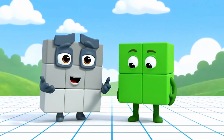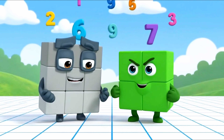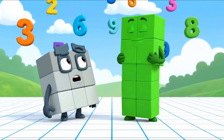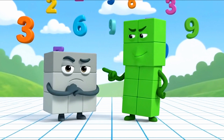See? If the top and the side are the same, you are a square. You can't change it, Four — you are a perfect square.